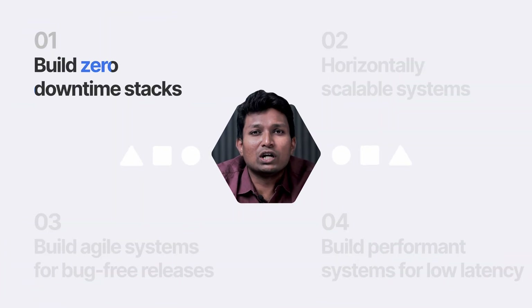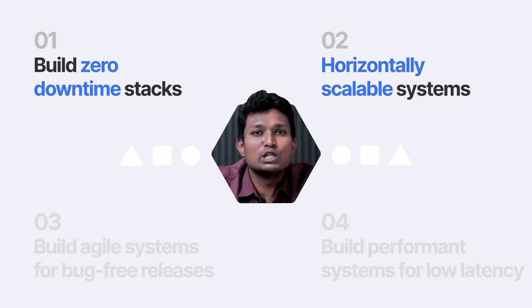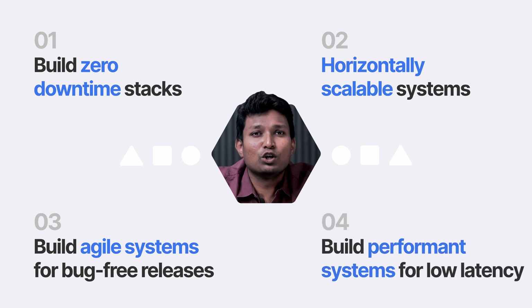Build zero downtime stacks — solve reliability by building redundancy at each layer to achieve almost 100% uptime. Build horizontally scalable systems — solve scalability by building systems that can scale horizontally by removing bottlenecks. Build agile systems for frequent bug-free releases, and build performance systems for low latency, high throughput transaction processing.